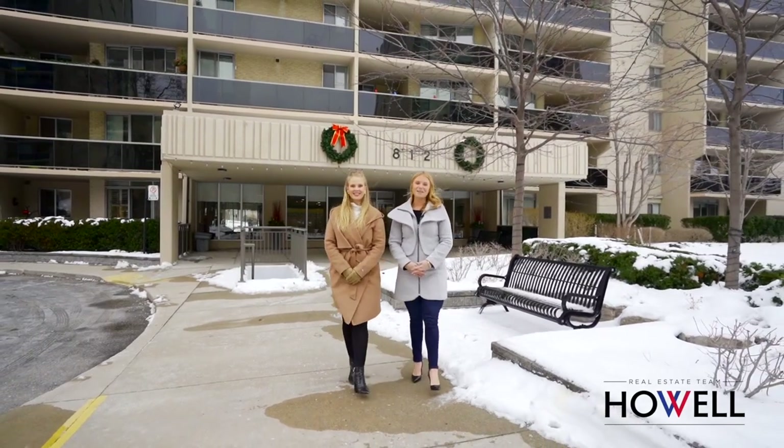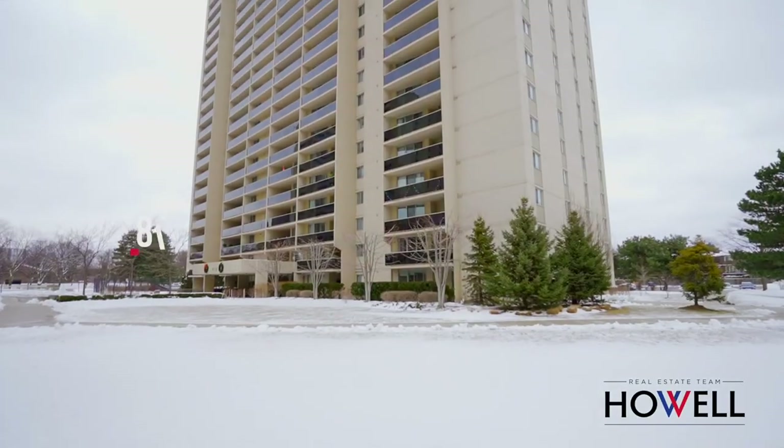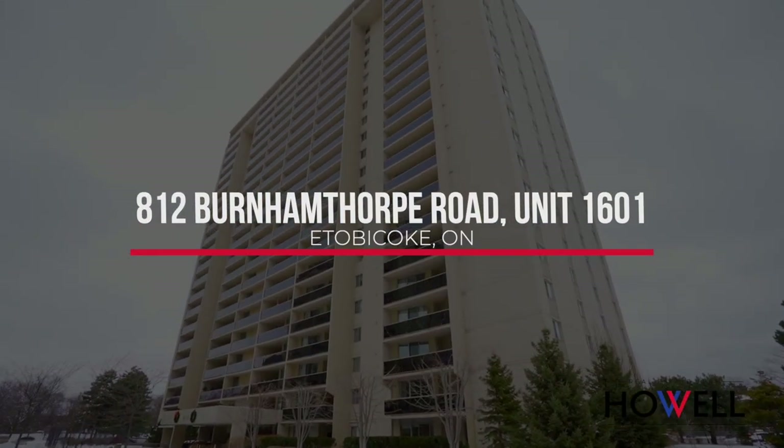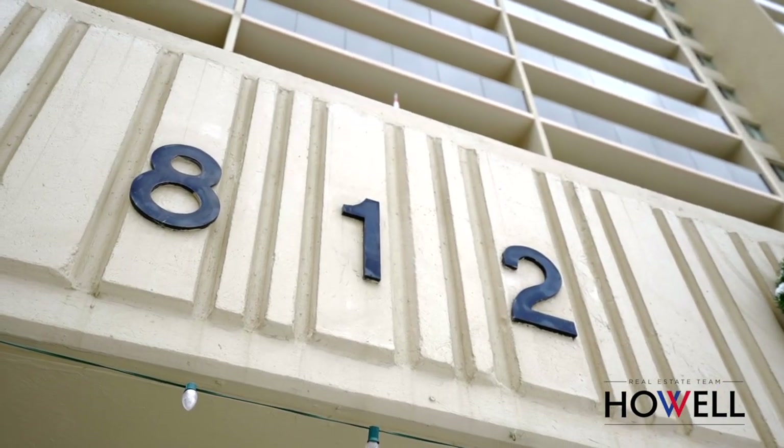Hi, I'm Stephanie. And I'm Caitlin. And we are the Howell Real Estate team of RE-MAX. Welcome to our newest listing at 812 Burnham Fork Road, Suite 1601, located in the sought-after community of Millgate Manor here in Etobicoke.